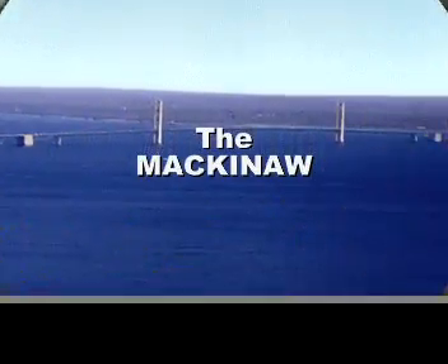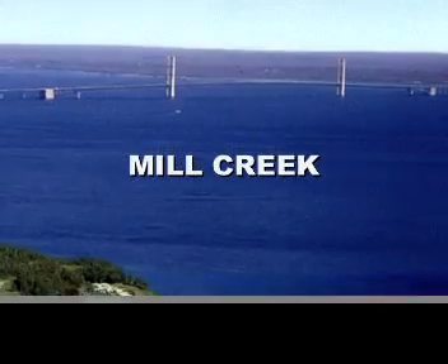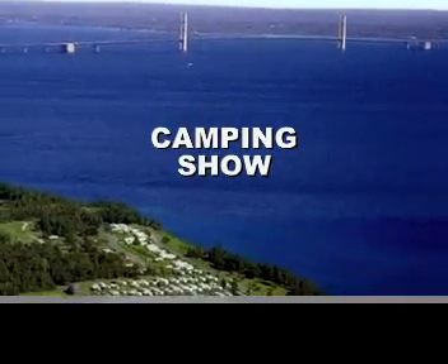It's the Mackinac Mill Creek Camping Show!